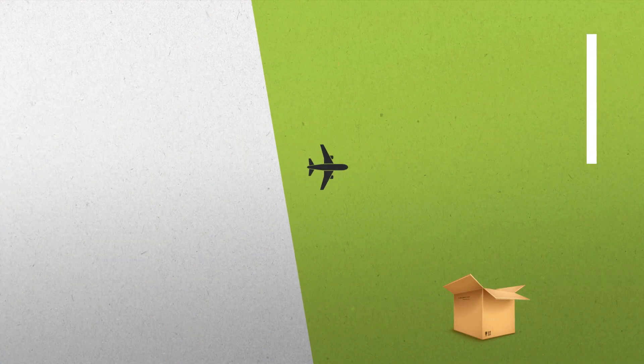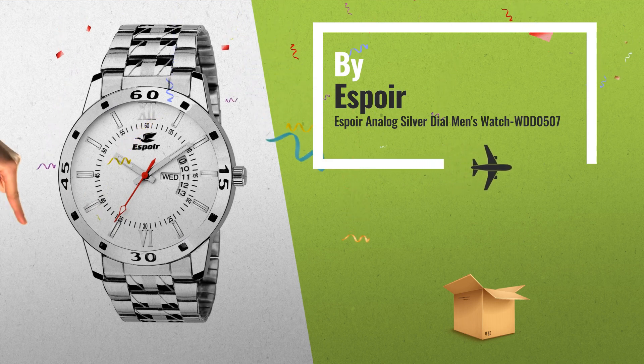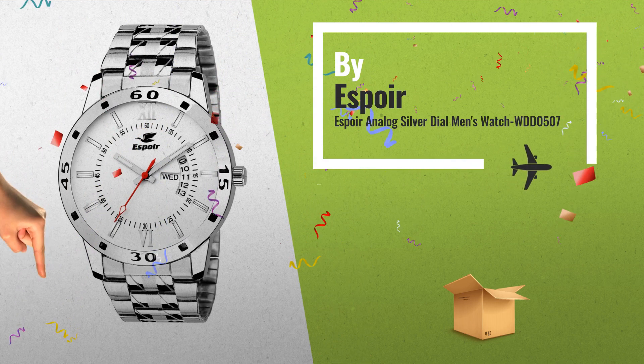Number 3: Amazon Great Indian Sale is now live. Click the link below and get the best deals for you.